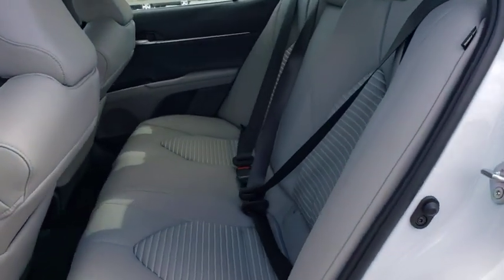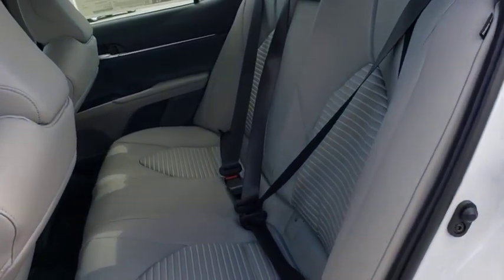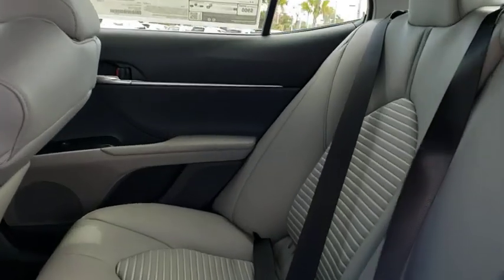Front bucket seats, front reading lamps, tilt steering wheel, driver vanity mirror, and power driver's seat. Wouldn't you look great in this vehicle? Stop in today and see for yourself.